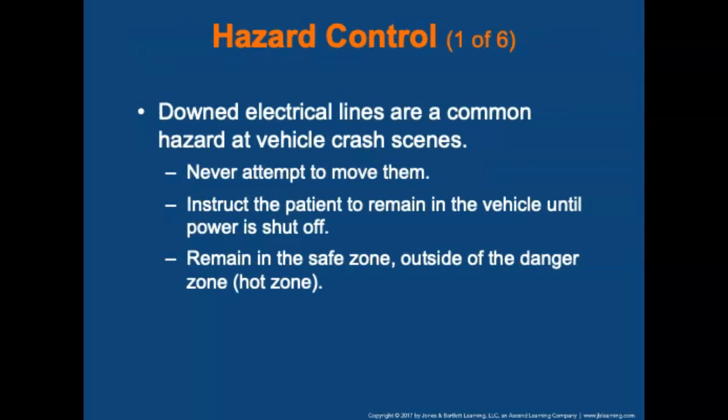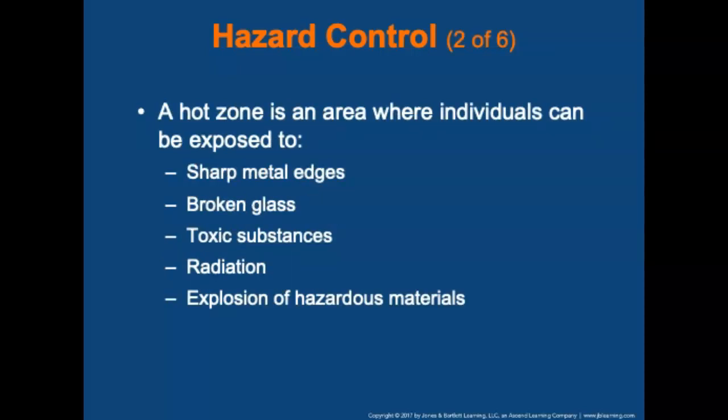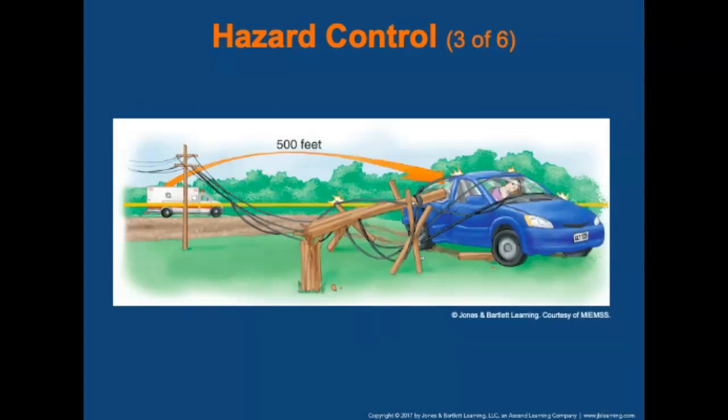The next phase is hazard control. Downed electrical lines are a common hazard at vehicle crash scenes — never attempt to move downed electrical lines. If power lines are close to the vehicle, instruct the patient to remain in the vehicle until power is shut off. Remain in the safe zone outside of the danger zone. A hot zone is an area where individuals can be exposed to sharp metal edges, broken glass, toxic substances, radiation, or explosions of hazardous materials. Family members and bystanders also create hazards — the danger zone is off-limits to bystanders.